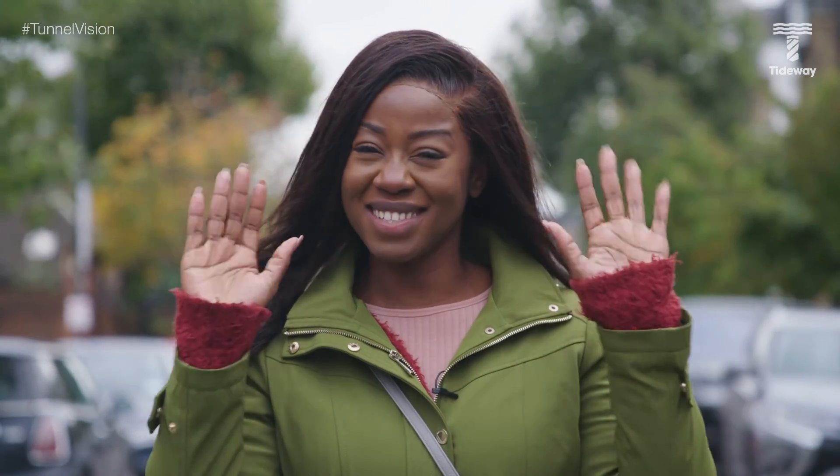Thank you so much for watching. We hope you liked this video. Please hit the like button, comment below, and do not forget to subscribe. Thank you for watching — we'll see you in the next episode of Tunnel Vision. Take care.